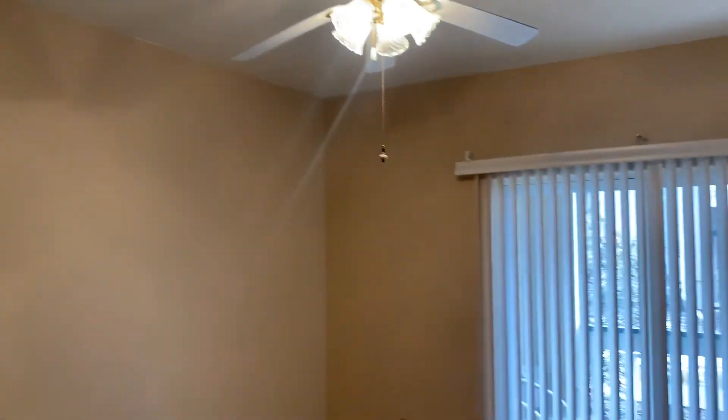Into another nice-sized bedroom. This one does have a patio door attached, going straight out to another patio.